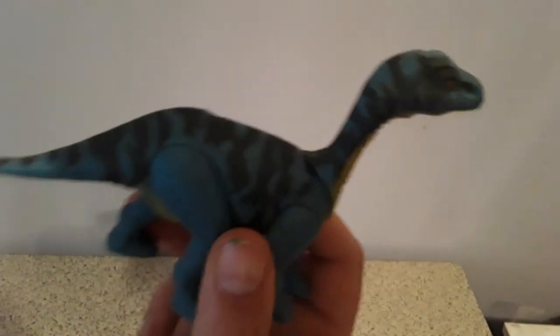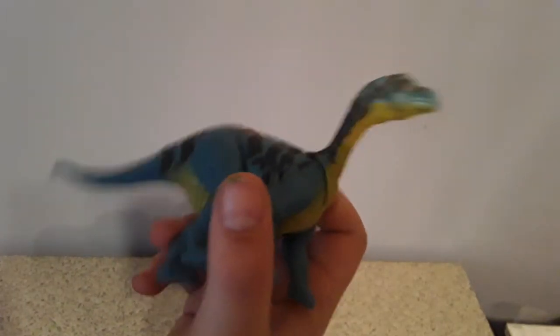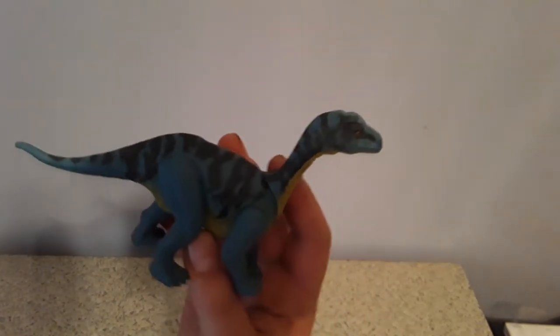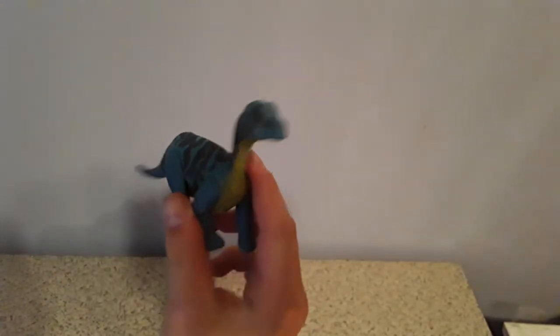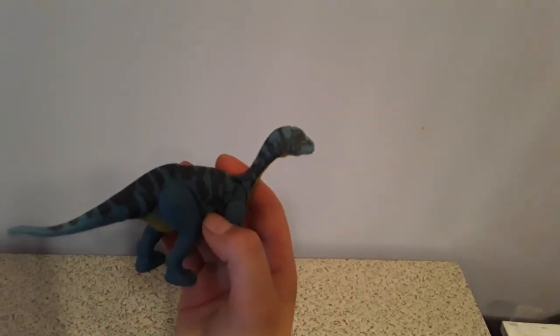Today I have this toy called the Mosasaurus. It has a code scanner at the bottom. This guy is really cool because I like the paint job on him — I really like the details on the dinosaur and Mattel did really great on this one.